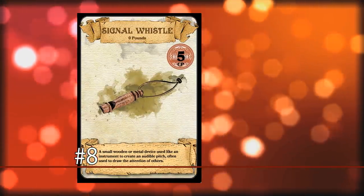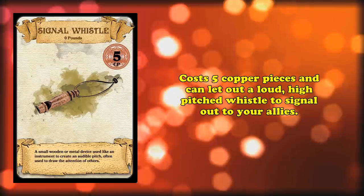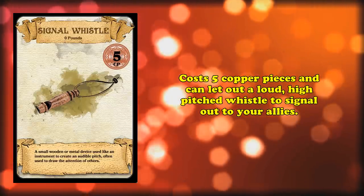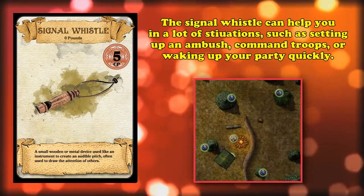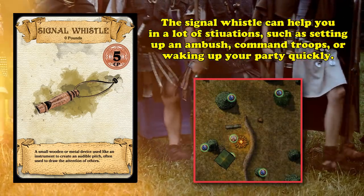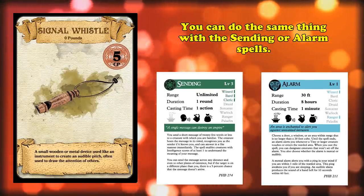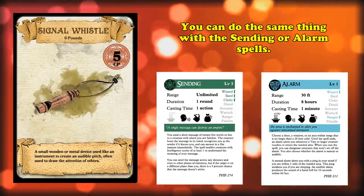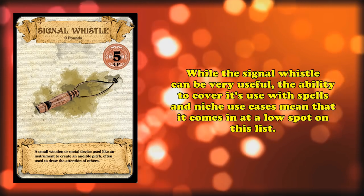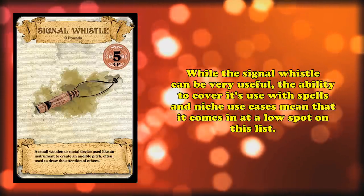In number eight, we have the signal whistle. This item costs five copper pieces and, as I'm sure you could have guessed, is a small whistle used for signaling. You may have never thought to use this, but there are times when you need to signal things even in a D&D game — like coordinating an ambush, troop movements on a battlefield, or waking up your party members when you're ambushed during the night. That said, there are spells that do the same thing, like the third-level spell Sending or the first-level spell Alarm, so you don't really ever see this item used. That's why it takes a lower spot on this list — more potential than the previous spots, but still rarely used.